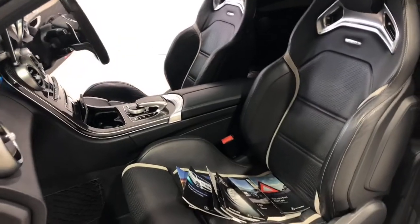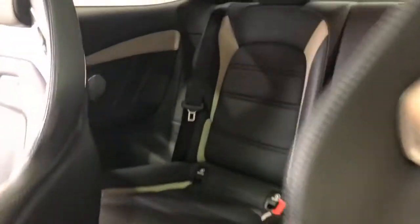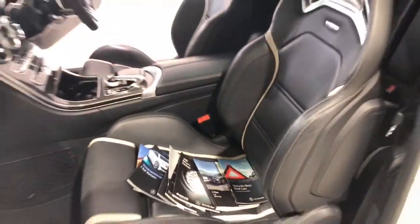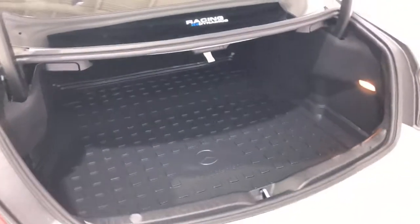Mercedes-Benz claims the C63S uses 8.6 litres per 100 kilometres of premium unleaded petrol in the combined city and highway cycle, while putting out 200 grams of CO2. It has a 66-litre fuel tank, meaning it should be able to travel 767 kilometres per full tank. It requires a service every 12 months or 25,000 kilometres, whichever comes first.